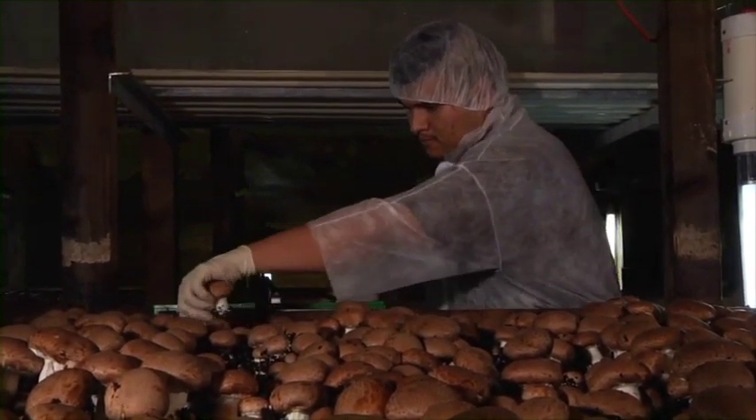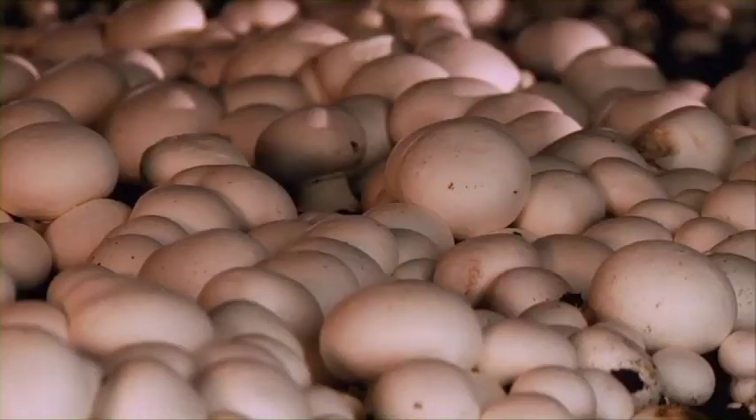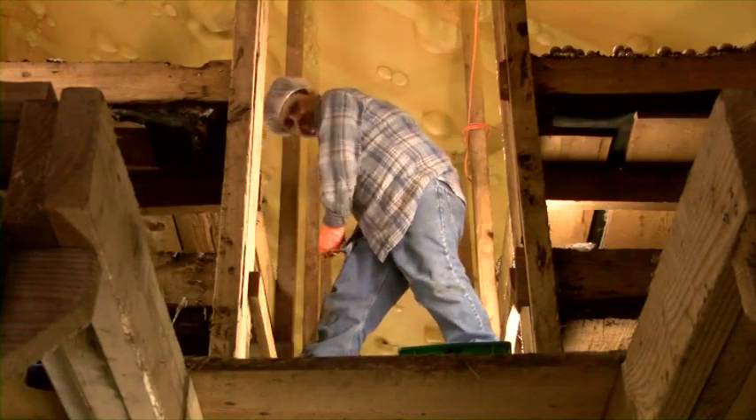Welcome to our mushroom farm. This may be your first time working at a mushroom farm, or you may have many years of experience. Either way, it's clear that each mushroom farm is different.